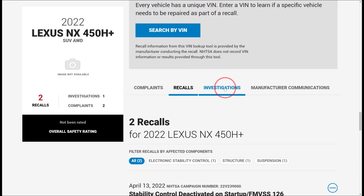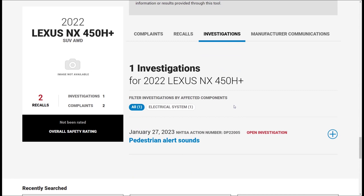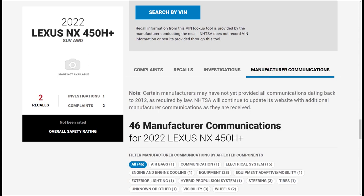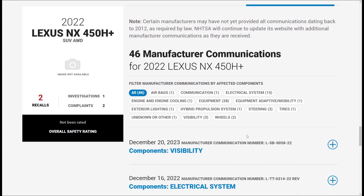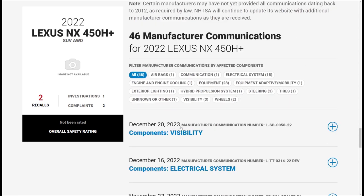Let's look at investigations - that's another one I'll probably cover in a different video, but it impacts a lot of vehicles. The key item we need to look at is the 46 manufacturer communications. I'm just going to look at the first one, which is what you came to this video for. This is dated December 20th, 2023 - we're going into the future. It seems someone put 2023 instead of 2022.